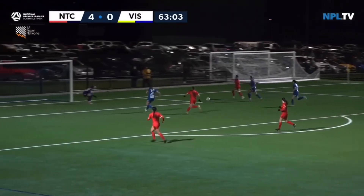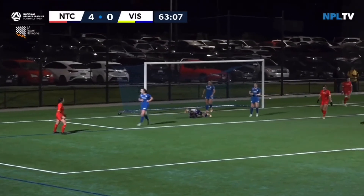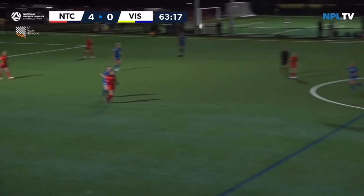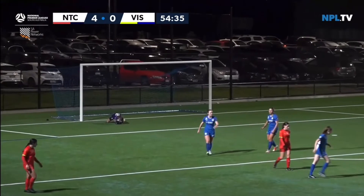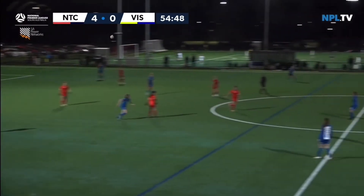Murray bursting forward, she's got in the middle. Madrid's and NTC could have had a couple, tried to tee up a teammate. Not a bad attempt there by Costanza off the ground.